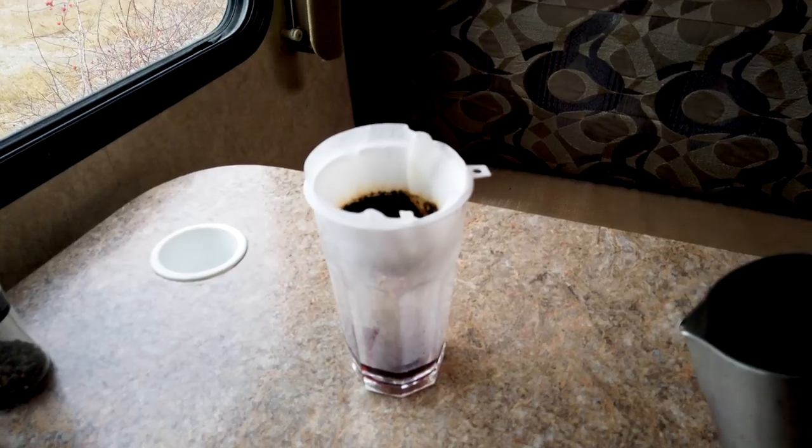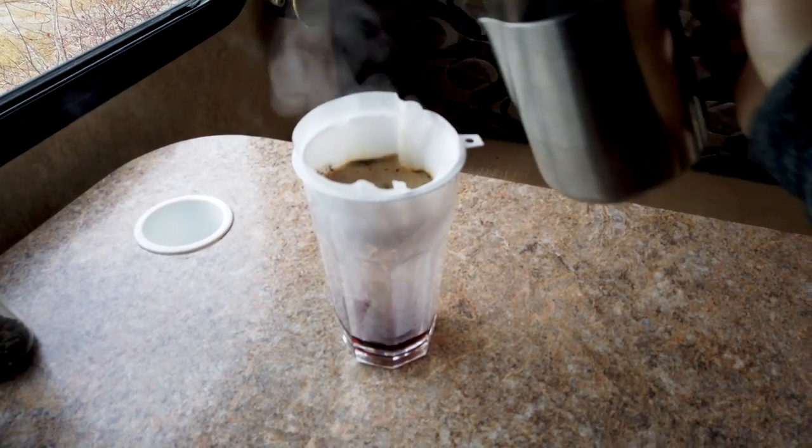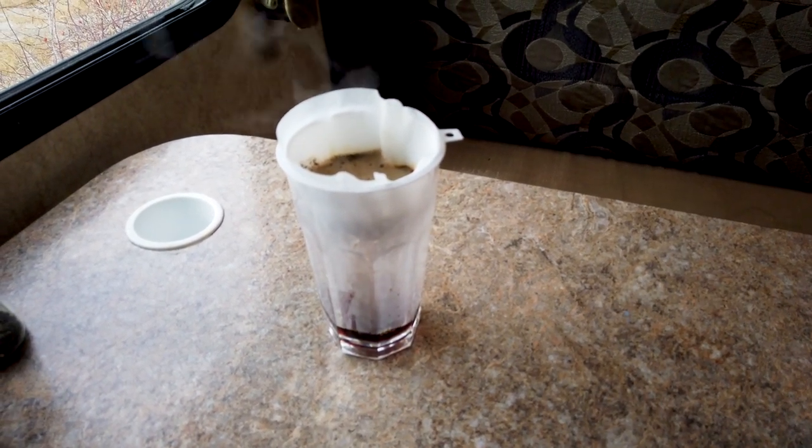First things first, we just woke up and it's time to make coffee. I've been trying out a pour-over coffee method. We do have our espresso maker but sometimes we don't want to run the generator just to make a coffee. So instead of buying a whole pour-over kit, I just grabbed a funnel and a coffee filter — a really janky pour-over method. Good news is it's worked out pretty well and I think we're going to invest in the actual pour-over kit.